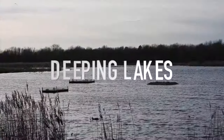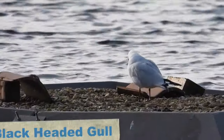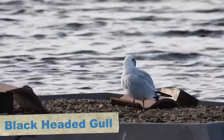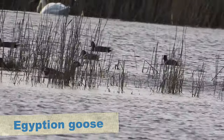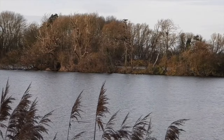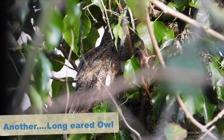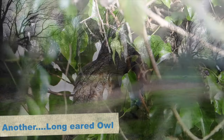We arrived at Deeping Lakes and started walking around trying to find the glossy ibis. When we got to the first hide where it had been seen, there was no sign. We scanned through the black-headed gulls, ducks and geese, and I did pick out an Egyptian goose amongst them. Walking around the lake we came to the first hide and found yet another roosting long-eared owl, well hidden in the ivy with only its back showing.